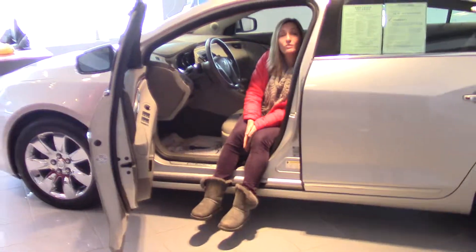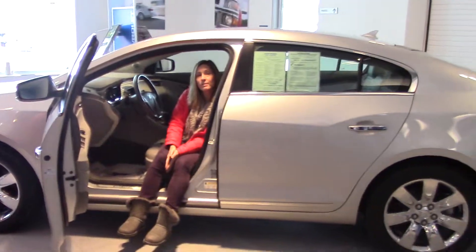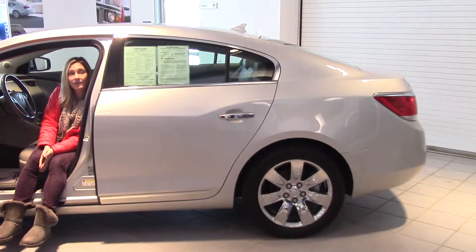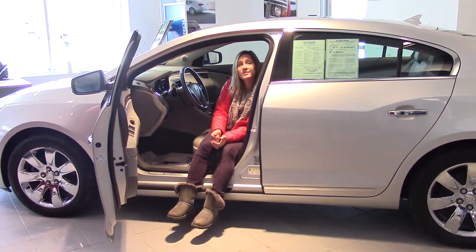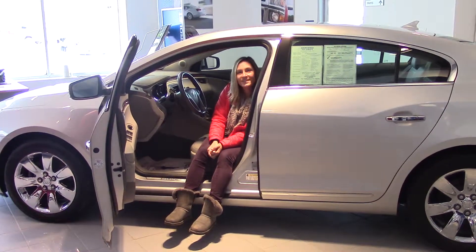Go to delaneyauto.com to find out more information about this car. It's open 24/7, and if this isn't the car that you think is right for you, we've got plenty more. So stop by, check us out, and we hope to see you soon.